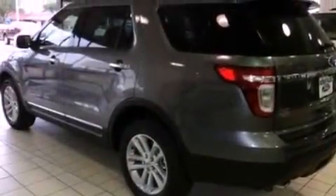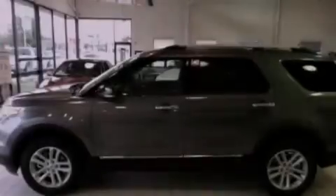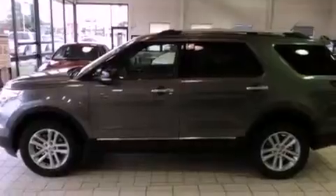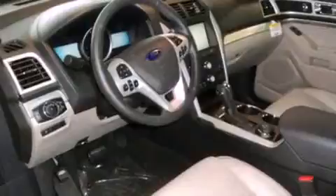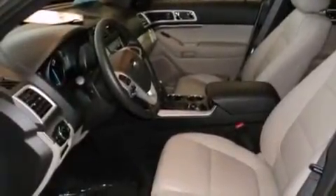Its top features include air conditioning, a navigation system, a power rear lift tailgate, a CD player, traction control, an anti-lock braking system, heated side view mirrors, a keyless entry system, and the heated seats can warm you up in seconds keeping you and your passengers comfortable the whole trip.